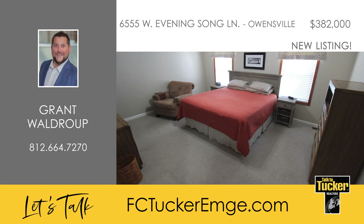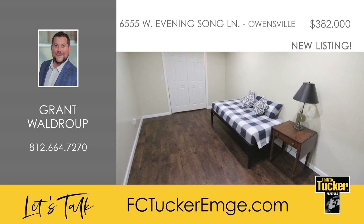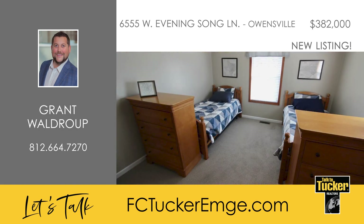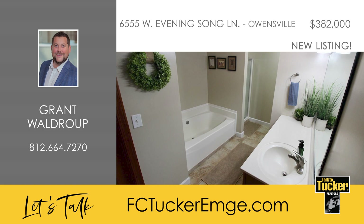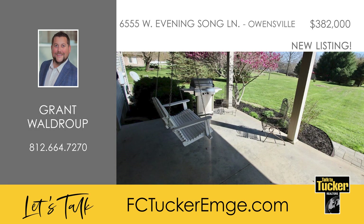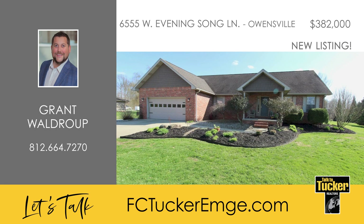Downstairs is the huge family or rec room space, the fifth bedroom, and a storage or utility room. The owners have done many recent updates to the home, including new carpet, new quartz counters and backsplash, newer vinyl plank flooring, and a brand new roof upon closing. You will absolutely love the back porch with included swings, as well as the abundance of parking space on the oversized concrete driveway and side parking area with a 30-amp electric plug. Talk to Grant Waldrop to learn how to make this home yours at 812-664-7270.